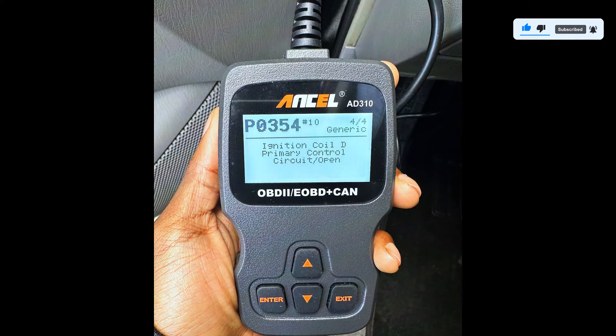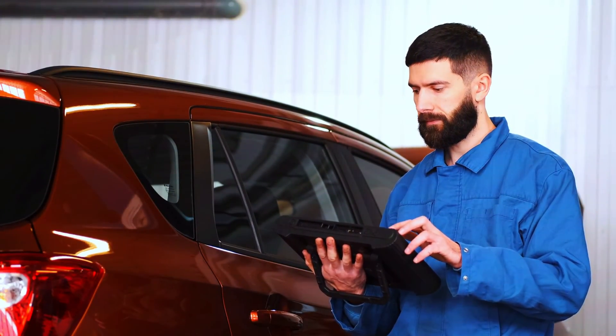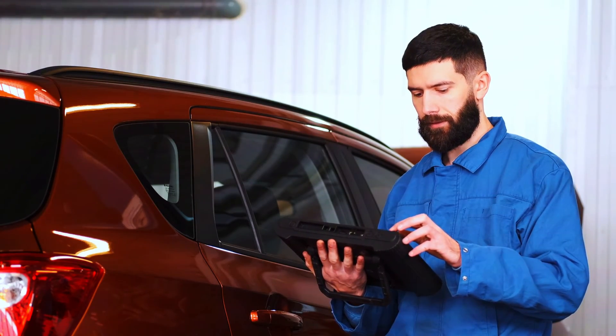Once the new coil is installed, plug the OBD2 scanner back in and clear the P0354 code. Start the engine and take the car for a test drive. If the code doesn't return and the symptoms are gone, you're all set.